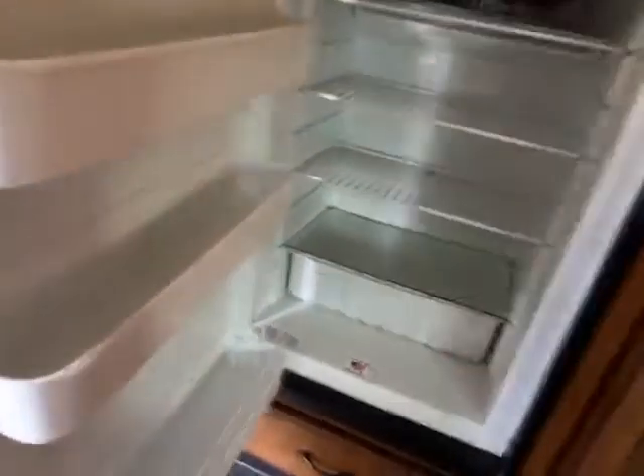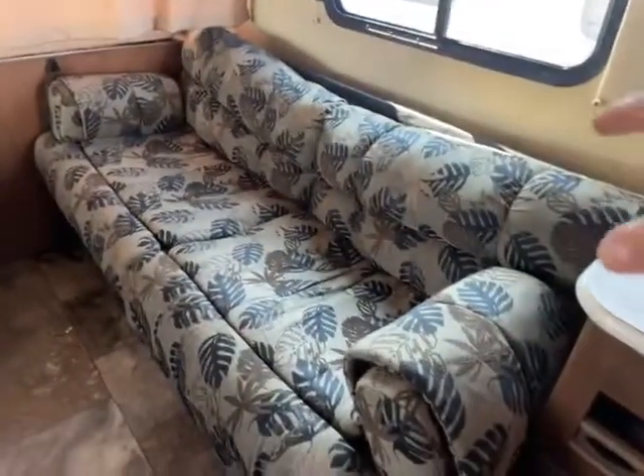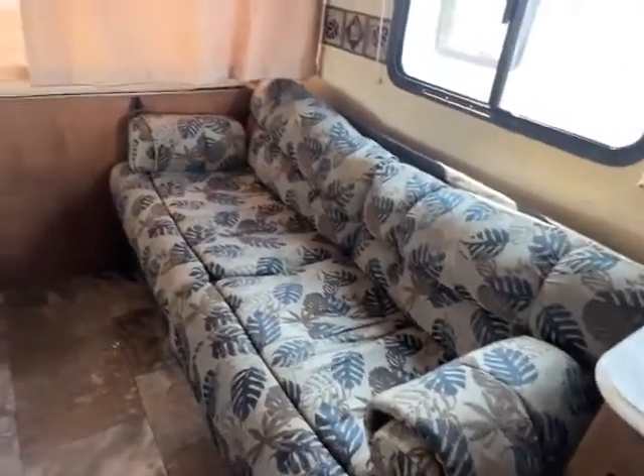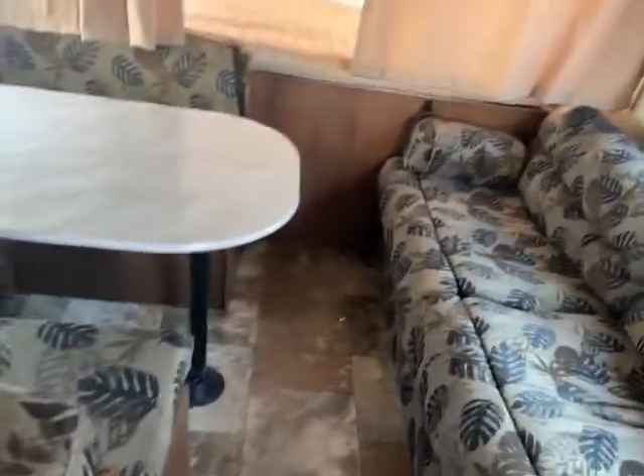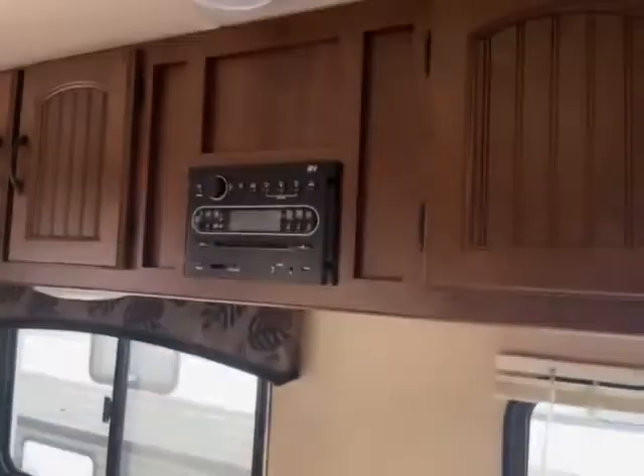Inside, the gas/electric refrigerator — it's white and has shelves, just like every other refrigerator. Then you have your dinette, which does go down to a bed. Nice big window that does open up. Your other end has the bed and the couch that folds down to another bed, so you could sleep two, four, five, six, seven, eight, nine, ten — depending on how much you like each other. Big windows, built-in stereo.